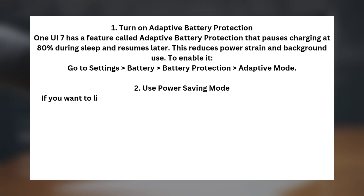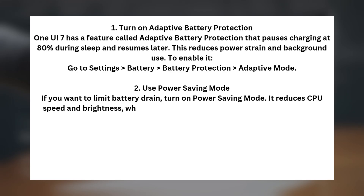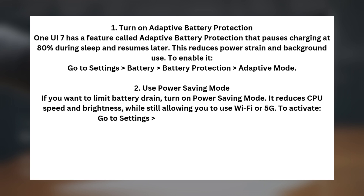Tip two: use power saving mode. If you want to limit battery drain, turn on power saving mode — it reduces CPU speed and brightness while still allowing you to use Wi-Fi or 5G. To activate, go to Settings > Battery > Power Saving Mode.